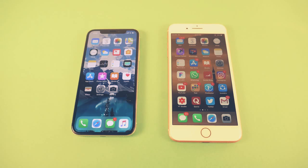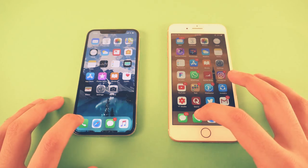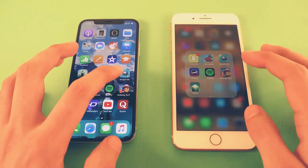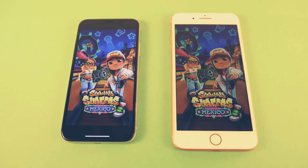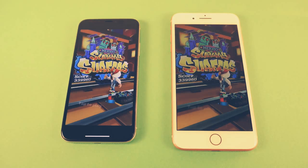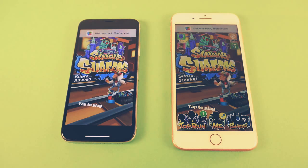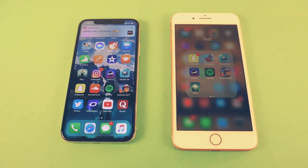Let's get right into the app opening test. First off, we have the basic one — the phone dialer. And as you can see, about the same on both phones. Next up, we got Settings — and again, it seems to be very similar. Launching some third-party applications: first off, we have Subway Surfers. The iPhone X was a tiny bit quicker there — it showed the tap-to-play area first compared to the iPhone 8 Plus, so that was just a hairline quicker performance there.